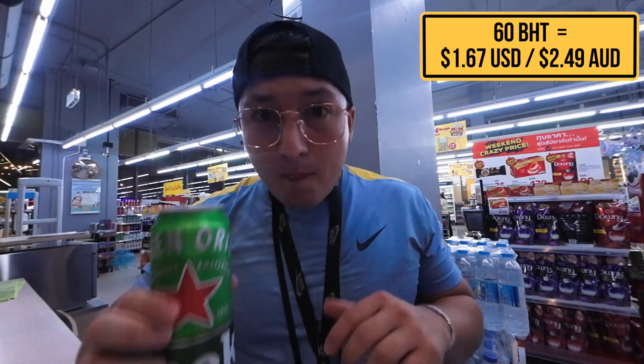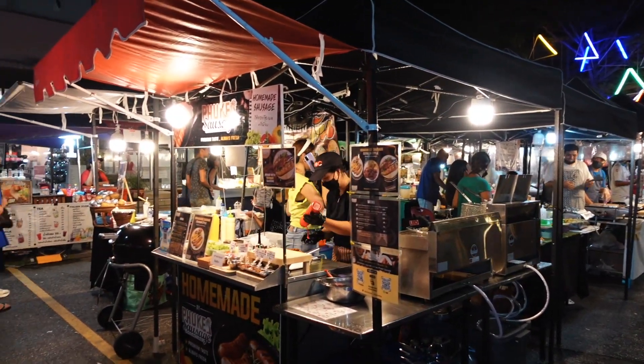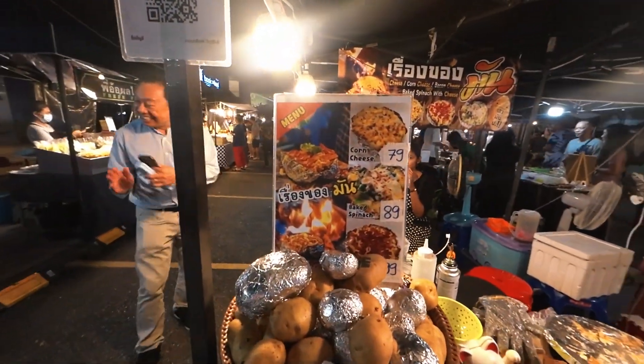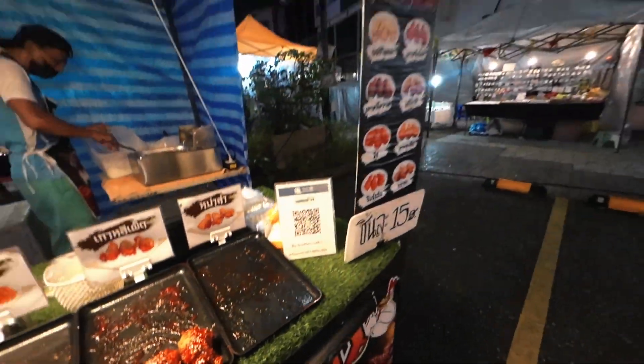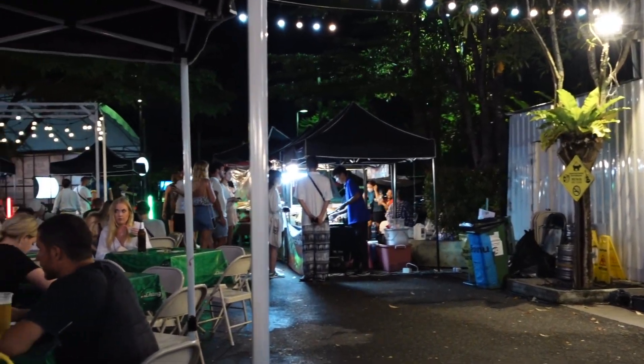I got a Heineken tall beer for 60 baht. In these markets you'll find plenty of food — all types of stuff. You've got fruit, sushi, skewers, and these amazing roasted barbecue potatoes with cheese and toppings that I tried before in Patong. There's also tons of fried chicken. The prices from Patong to here are actually about half — there's also live music going on. It's a great environment and it's right in front of the hostel.